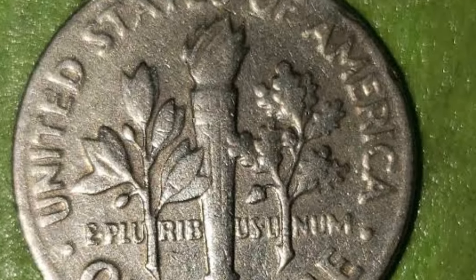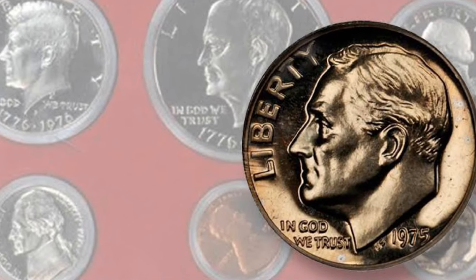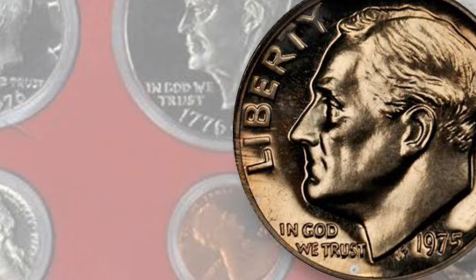Although you may not find this coin in your spare change, it's worth keeping an eye out for minting errors on any coin. Mistakes are rare and add value.